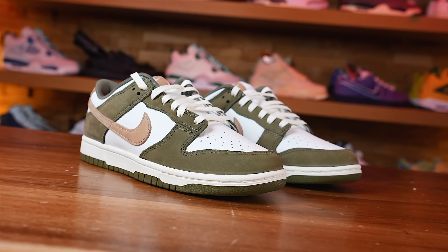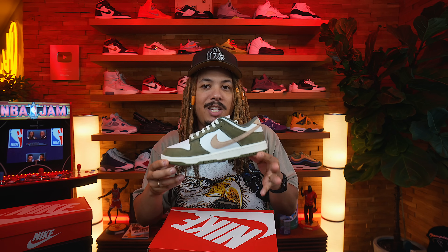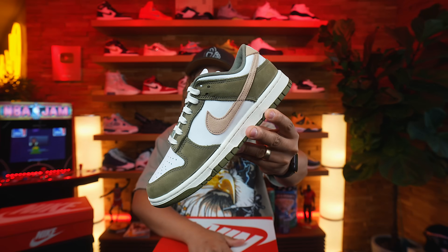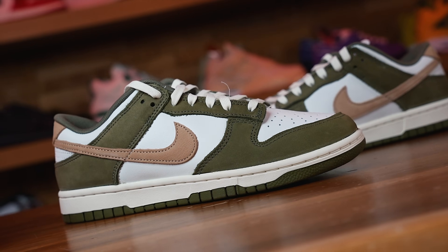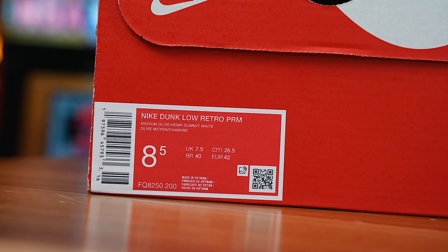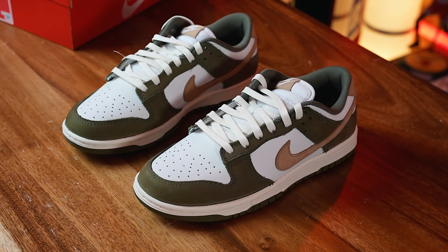First things first, let's get into the first shoe we got today. These actually release in a couple of weeks from now, and this is a new colorway of the Nike Dunk — the Medium Olive. Now dunks right about now are probably one of the most easiest sneakers to get below retail. This one in particular I picked up because I actually like this colorway a lot — it's an olive and like a medium brown, or medium olive slash hemp summit white Nike Dunk Low Retro Premium.